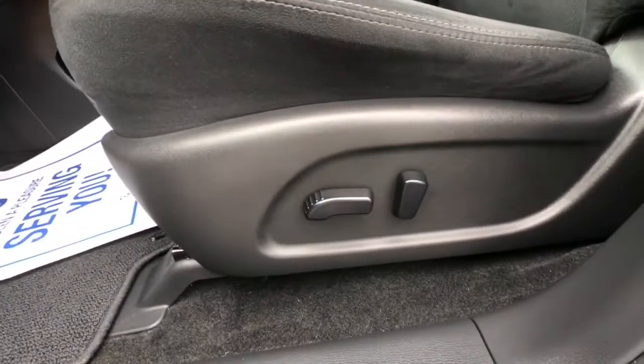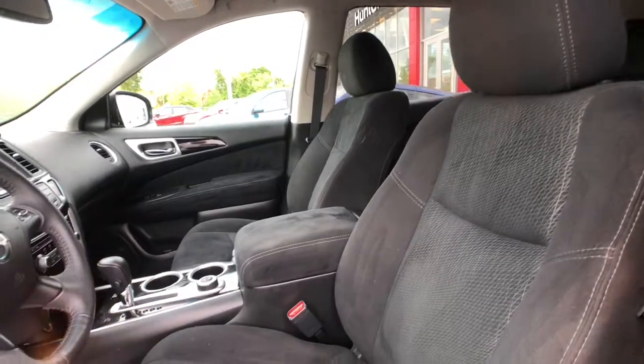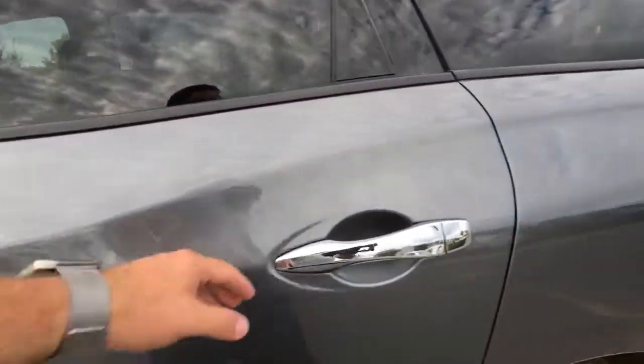A nice 6-way adjustable power driver seat — it does height as well — with a nice cloth sport-accented, bolstered seat there for added comfort.